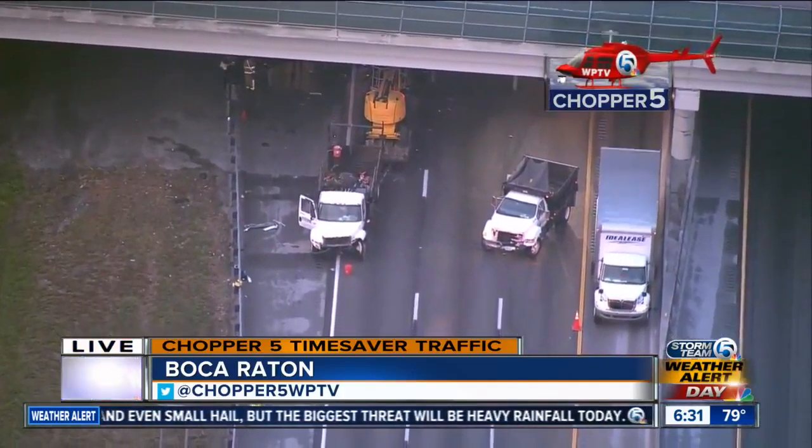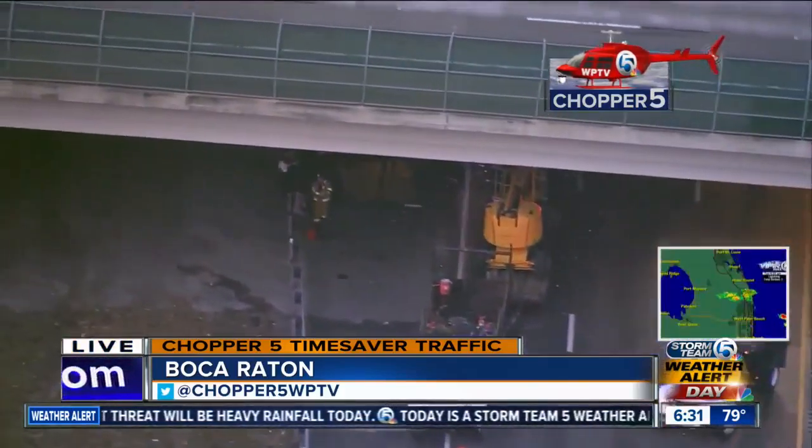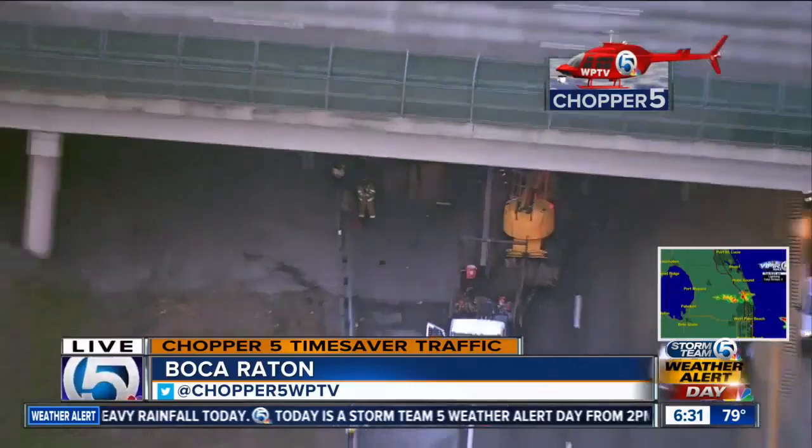Fire Rescue doing a great job. But you have a few vehicles — I think it's about four vehicles — and you can see they're concentrating on one of the vehicles underneath the bridge here. And I'll pull back real quick.